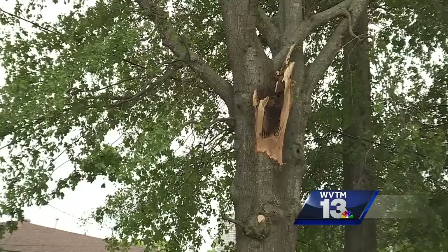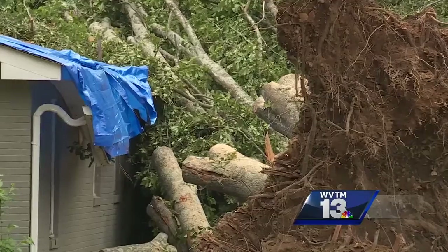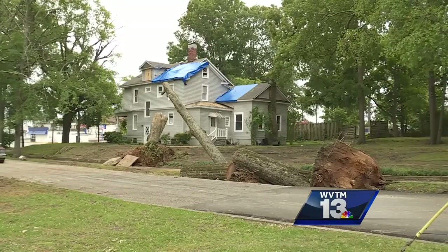The storm only lasted for about 30 minutes, but it was so severe, taking many by surprise with its intensity. When it started, the wind started getting up. Lightning was real bad — like every second.